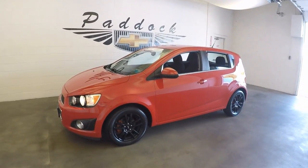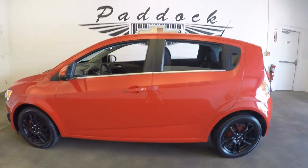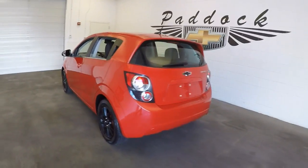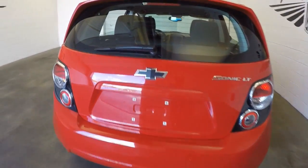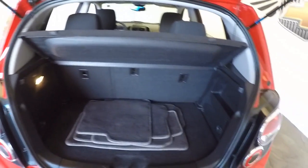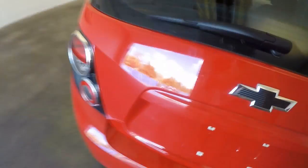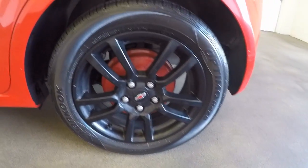This is a 2013 Chevy Sonic — nice bright red with black wheels. It has a carbon fiber wrap on the rear badge. The exterior is nice and clean with plenty of room, and those black wheels really stand out.